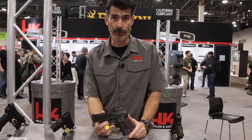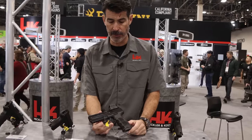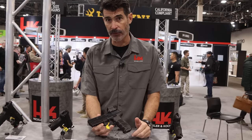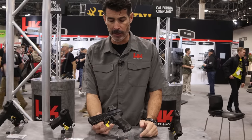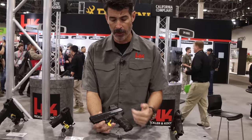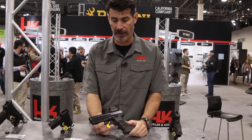Hey, I'm James here in the H&K booth at SHOT Show 2023. I wanted to showcase one of my favorite new offerings from our commercial pistol line — it's actually a partnership with Langdon Tactical. If you've heard that name before, you already know what Ernie Langdon and his team can do for enhancing the weapons that we're already really big fans of, and that's what he's done here with our new P30 series line.